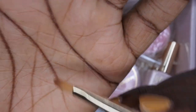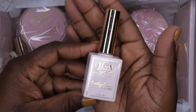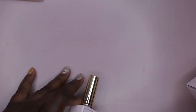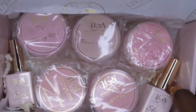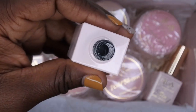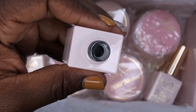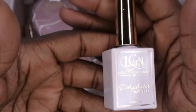Next I see the nail dehydrator. The packaging on this is absolutely stunning, and it actually matches the decor in my nail room — most of my decor is this dusty rose or dusty pink color. Let's see what the dehydrator smells like — it smells like nail polish remover. That is the nail prep dehydrator.